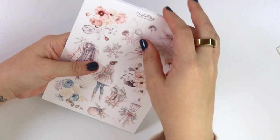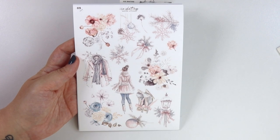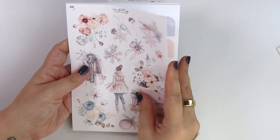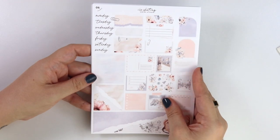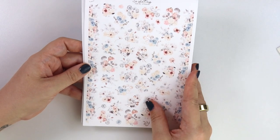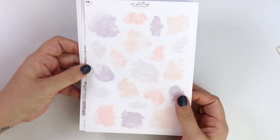Moving on to our other add-ons — we have the deco add-on with ice skating, ice skates, and a jacket. Here is the journal add-on. The floral deco add-on with lovely swirls. And the swatch add-on.